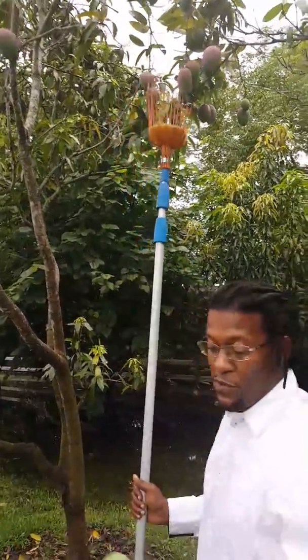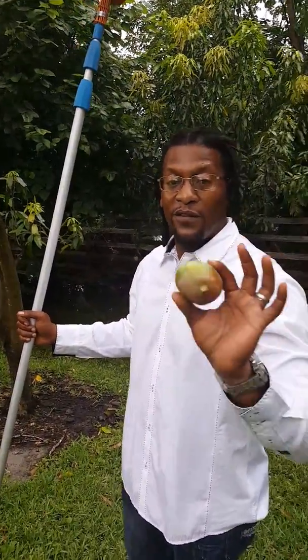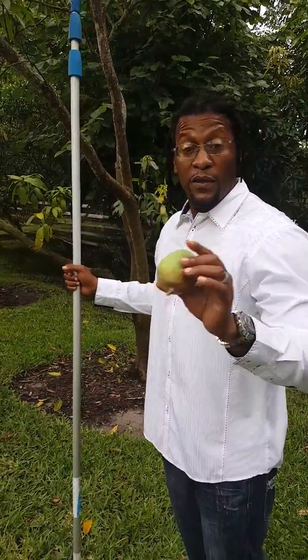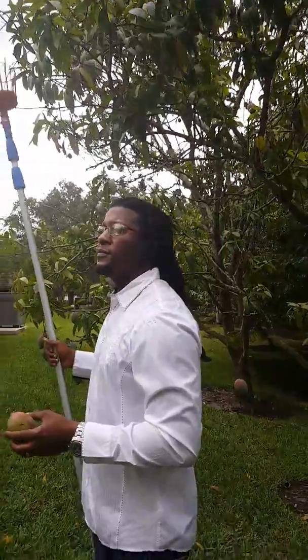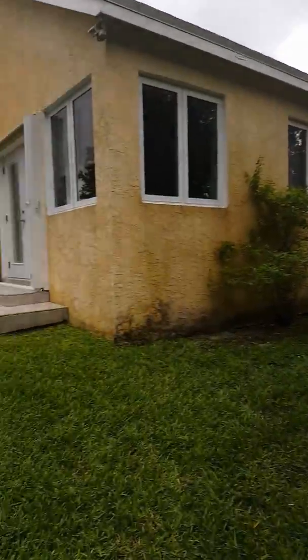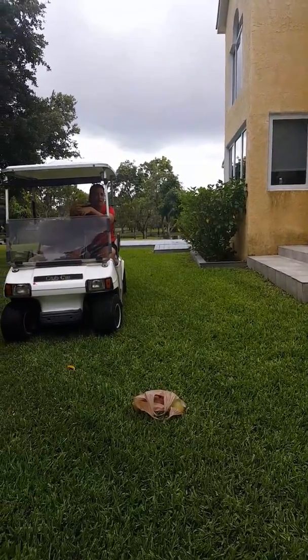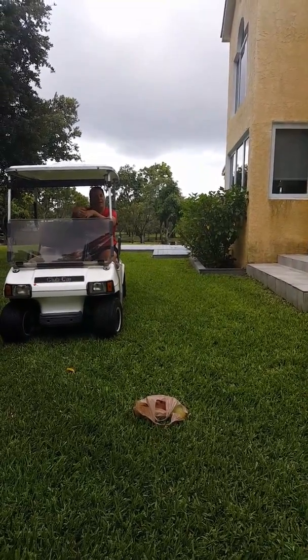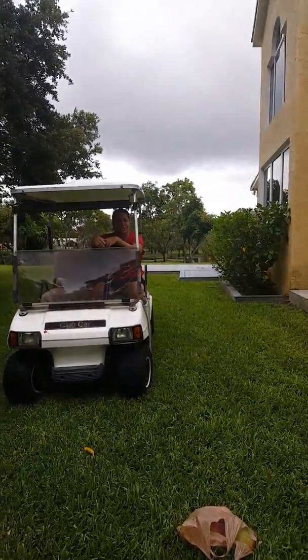Remember, guys, when you go mango picking, do not let the juices get on your clothing — they stain forever. And the mangoes are in the poison ivy family. It's the sap. Especially when you're handling mangoes, if you get the sap on your hands and then you touch your face, you may end up with a rash on your face, especially if you have sensitive skin. It's not as potent as poison ivy, but it will start to itch.